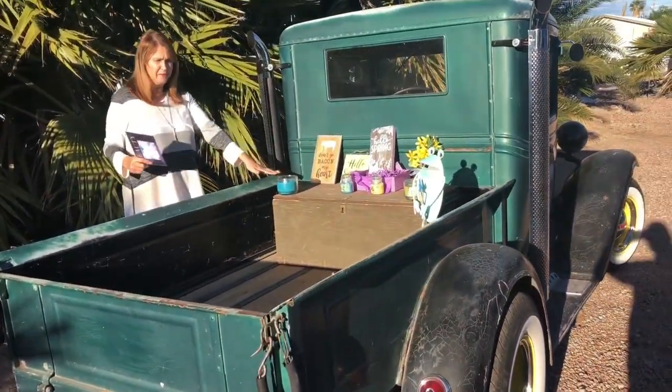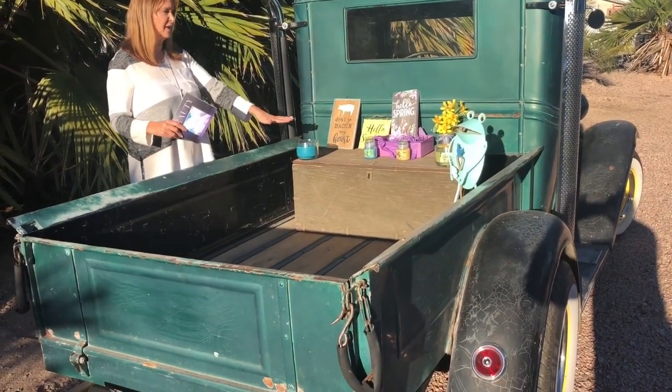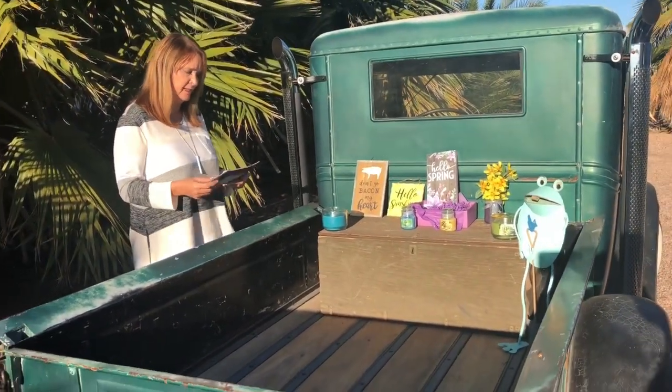I set it up on the back of this 1933 Chevy pickup. It is my man's, so he did let me decorate it. We have to give Dennis a shout out.